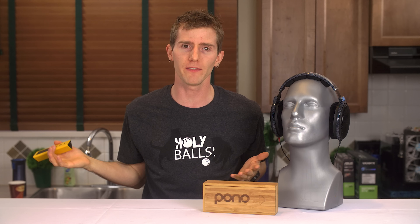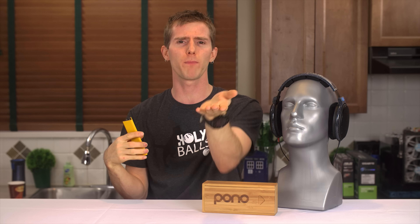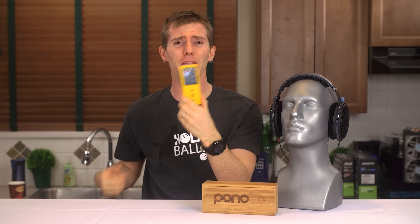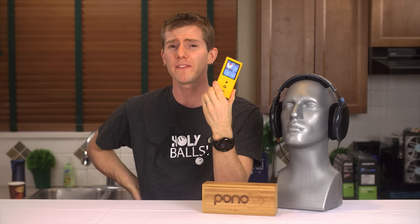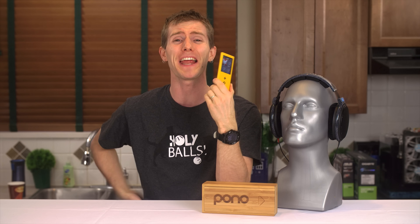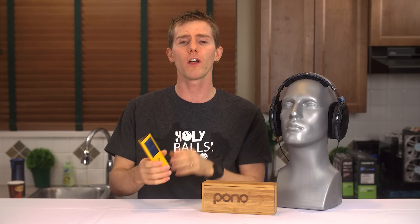None of that really bothered me when I was just using the device, and if the Pono player were cheap, I likely wouldn't even mention it. But the Pono isn't cheap, which raises a lot of questions. What did they spend all that money on? The screen sucks, there's no wireless connectivity of any kind — so forget streaming your Spotify music through its amp — and the battery life is truly abominable, with its 2950 milliamp-hour battery delivering a mere 8 hours of playback.